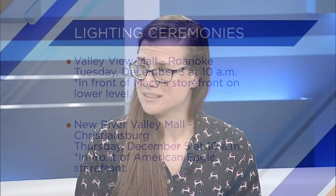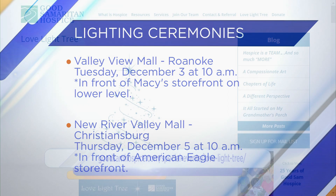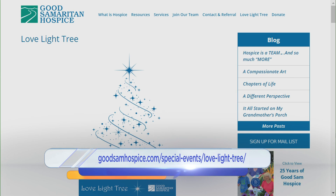We offer a robust bereavement program and grief counseling programs throughout the community. We also offer integrative therapies that go above and beyond normal services to be holistic — such as massage therapy, pet therapy, and music therapy — things that really care for the whole spectrum of the family and the patient. We've got a couple of lighting ceremonies up on the screen. For more information, visit GoodSamaritanHospice.com. Thank you so much for joining us.